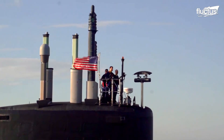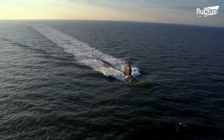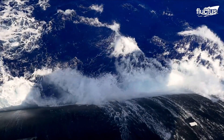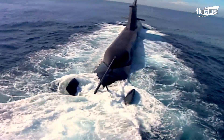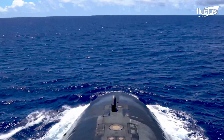Hello everyone and welcome back to the Fluctus channel. Submarines are extraordinary vessels that can invade enemy territory, launch attacks, and escape without being detected.